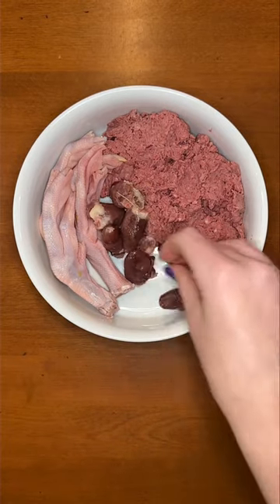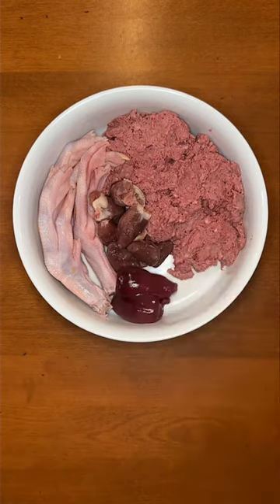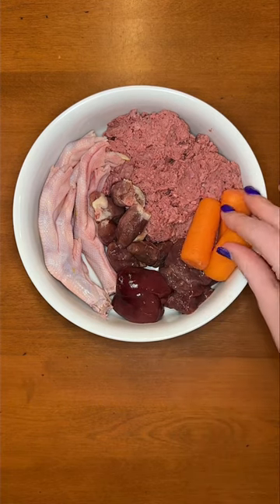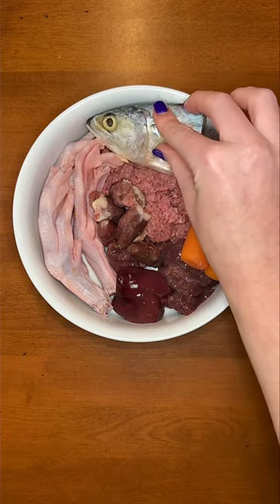Next, I'm giving him chicken hearts. These help prevent heart disease. And for organs, beef kidney and turkey liver. Then he's having steamed carrots to keep his eyes healthy, and mackerel for vitamin D and fatty acids.